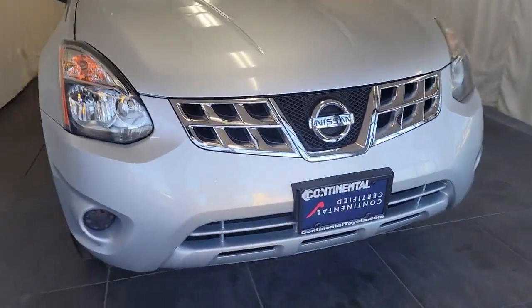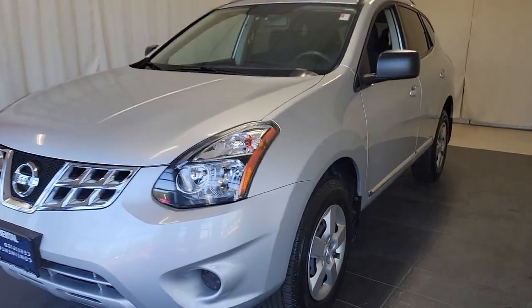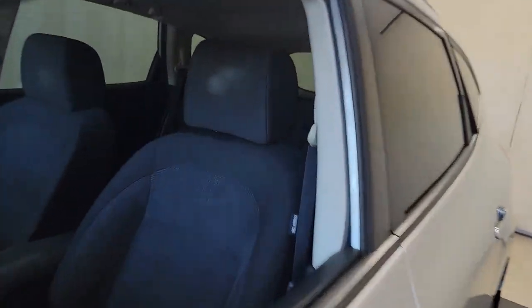Can you see yourself in the 2014 Nissan Rogue Select? With less than 90,000 miles on the odometer, this vehicle stands out from the rest.